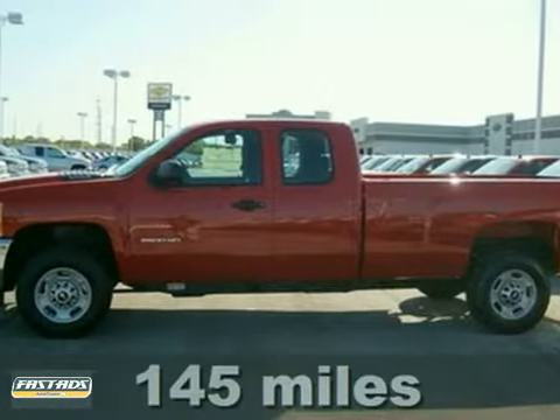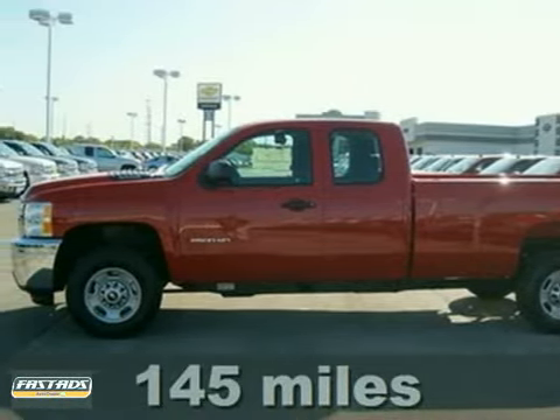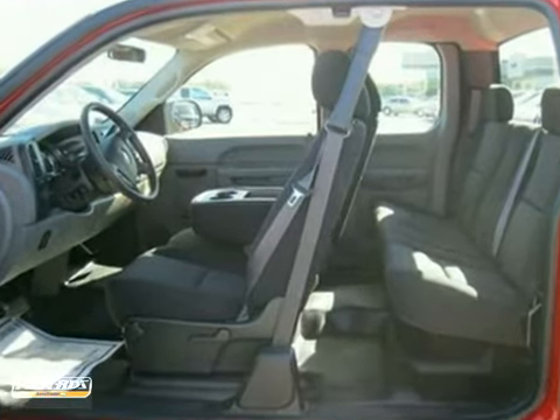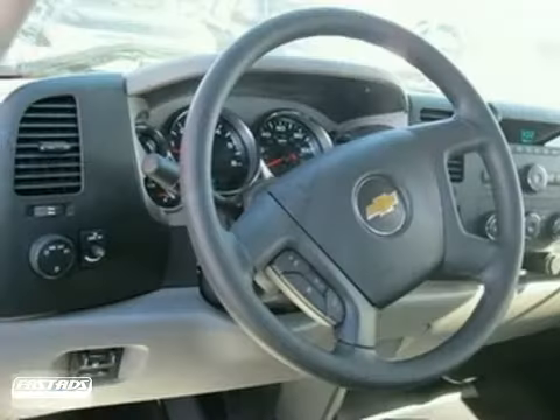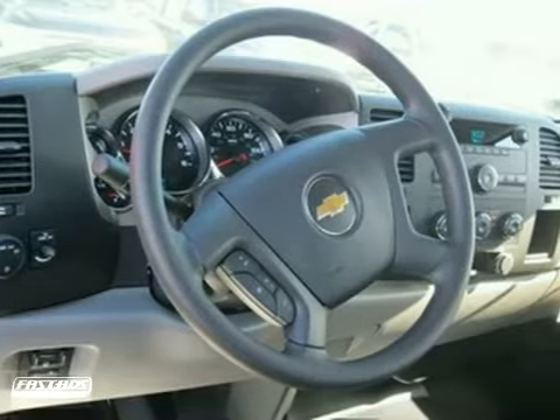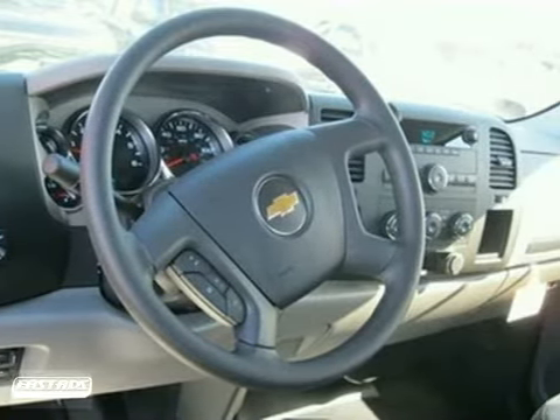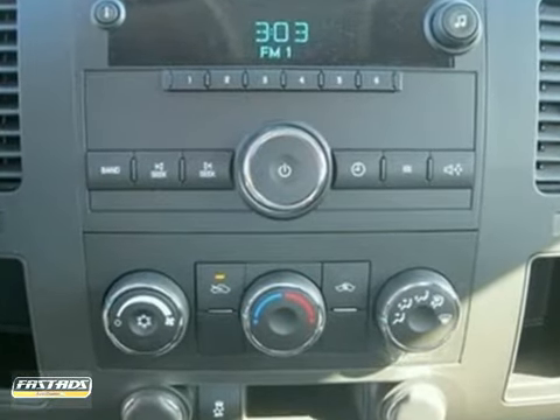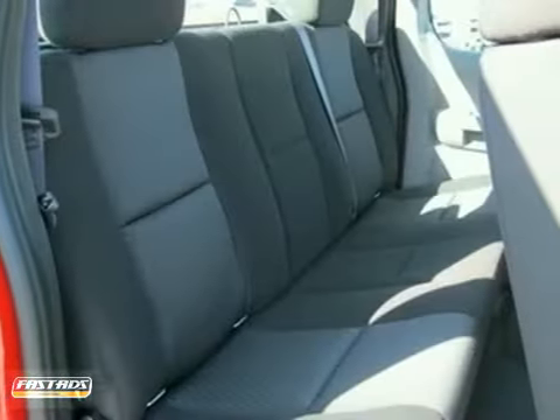It's a 2011 Chevrolet Silverado 2500 HD. This heavy-duty pickup rules its class with an array of standard features, including power steering, stability and traction control, anti-lock brakes with a brake hill holder, cargo tie-downs, engine hour meter, and front independent suspension for an incomparable ride.